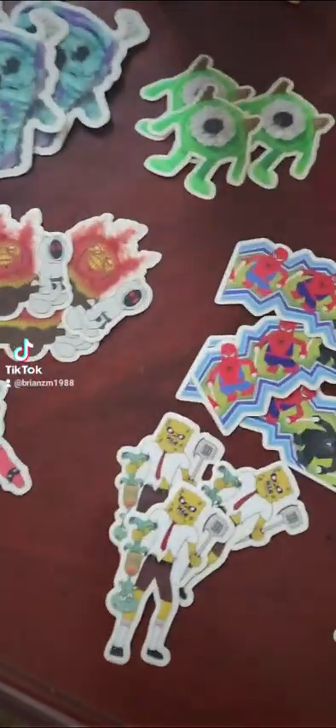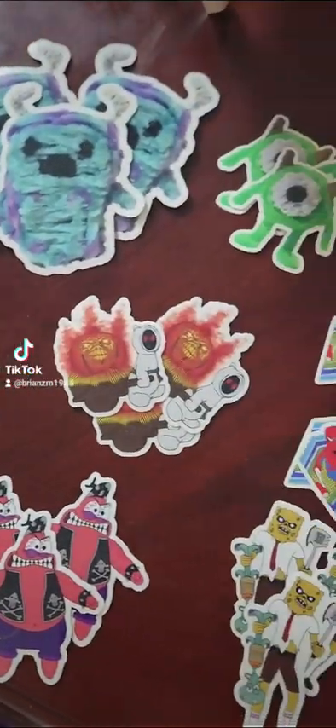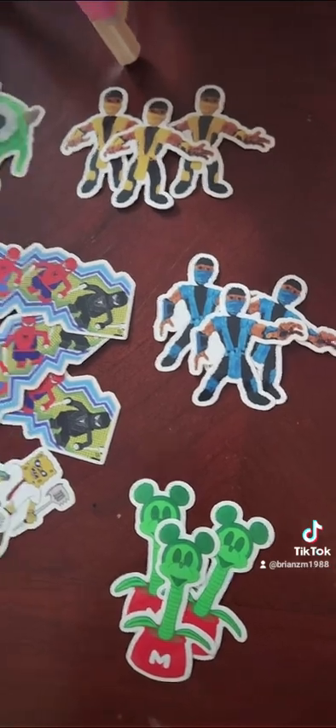And then I have all these — I have ten different stickers I'm selling. A lot of each one: Bart Simpson, haunted pumpkin farmer, Spiderman, two Mortal Kombats.